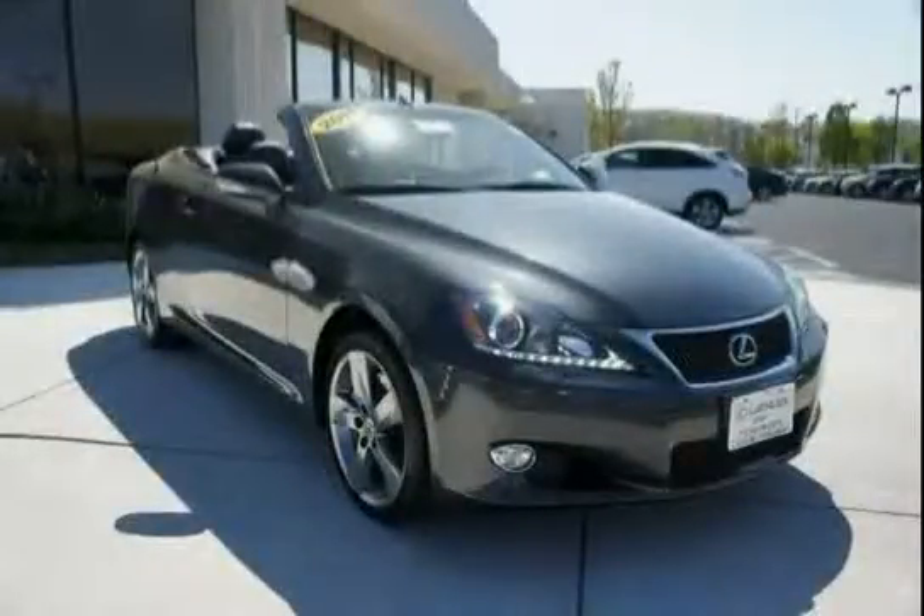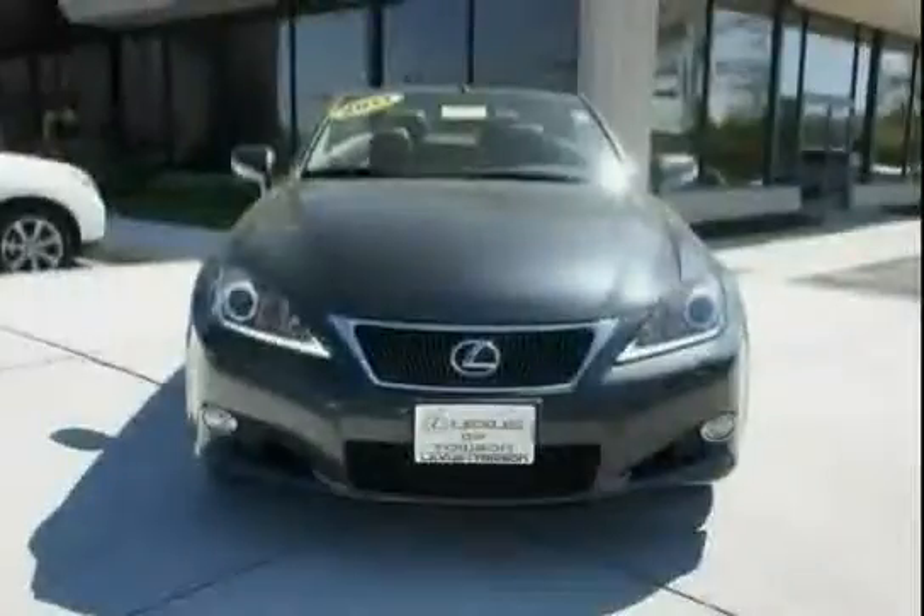The low, low mileage of 10,309 miles makes this IS350C an easy choice for you.